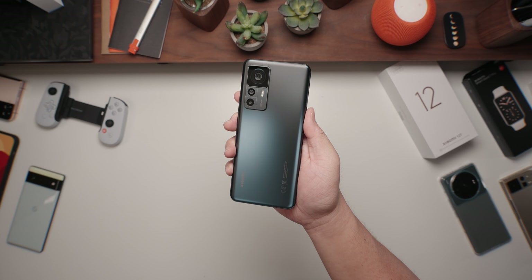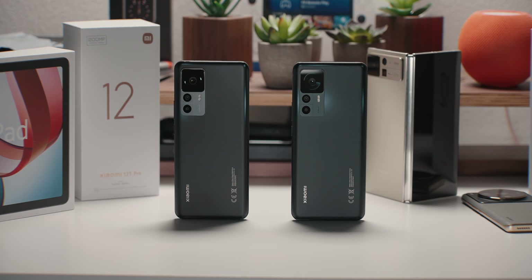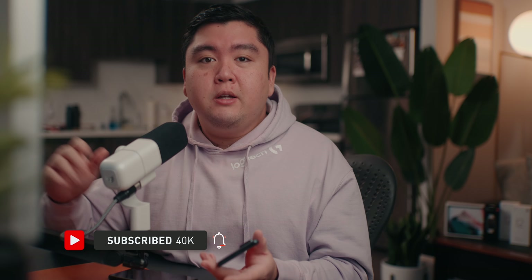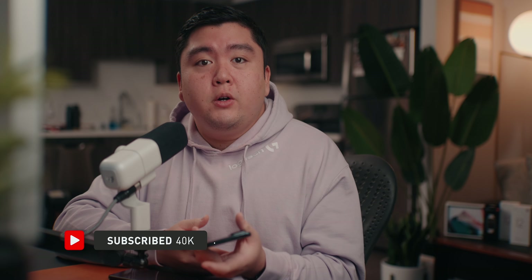It wasn't that long ago that Xiaomi released the 12 series phone, but here we are in October and we have the 12T and the 12T Pro. I'm going to be focusing more on the 12T Pro in this video, so let me know in the comments whether you want a separate review for the standard 12T, or if you want them all in one comparing both phones and what the biggest differences are between the two variants.